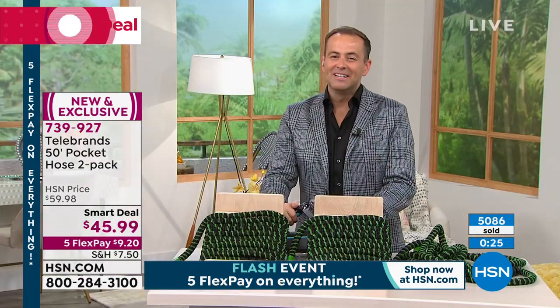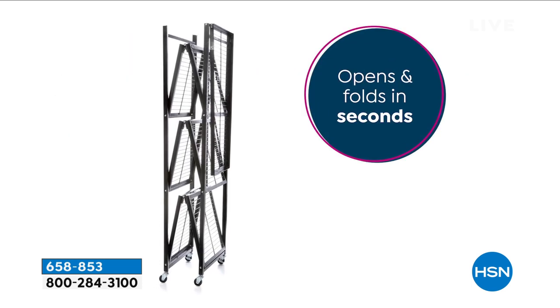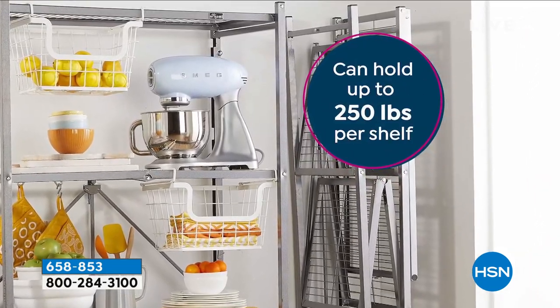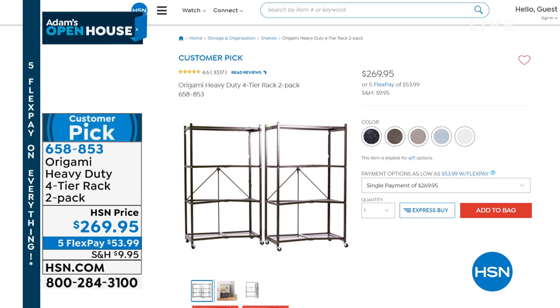Stay in the ordering process. We also have great storage solutions available — no presentation tonight, but if you need Origami racks, the two-pack is available. This is where it all started over a decade ago — one of our biggest selling products of all time, with a 1,000-pound weight capacity, usable indoors or outdoors in the garage. Stack virtually anything on there; it pops open with no assembly required. The two-pack tonight is $269.95. It comes in several colors: black, platinum, pewter, bronze, and white — though white is very limited. All on five flex pay through midnight tonight.